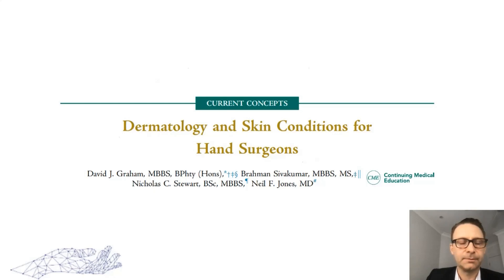Given I'm not an expert on the topic, I've asked Nick Stewart, who is a fantastic dermatologist and Mohs micrographic surgeon working out of Sydney Skin Hospital, to join me in this talk. I'm sure he'll be able to give a much more comprehensive overview of the topic than myself.